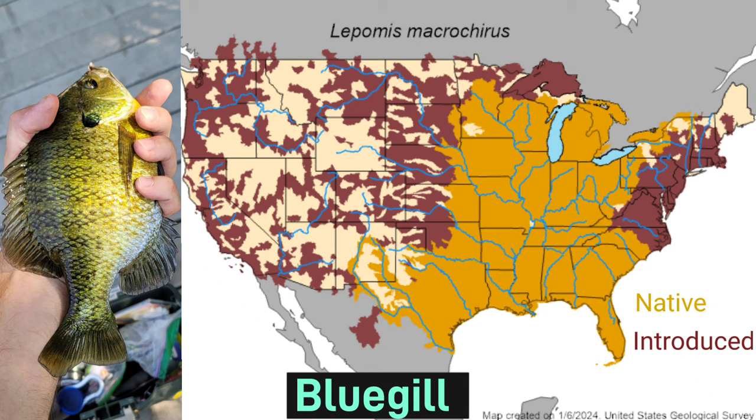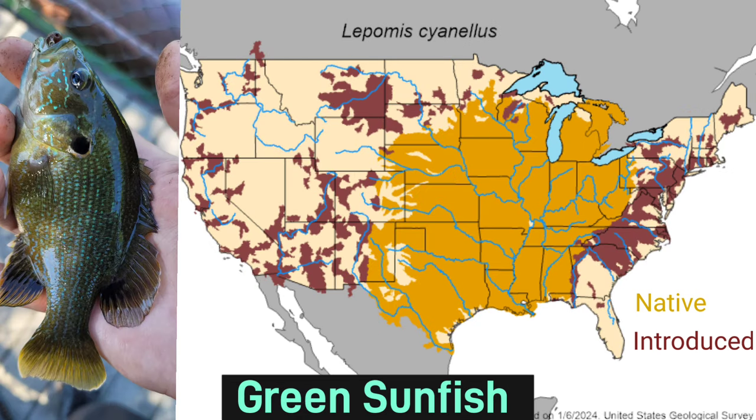Now let's get into some of the panfish species, beginning with bluegill. Bluegill has a similar range to the bass species, particularly largemouth bass, inhabiting all the major rivers of the eastern United States. A close cousin of the bluegill, the green sunfish, has a very similar range, but it's not found as frequently throughout the rest of the United States in the introduced areas.